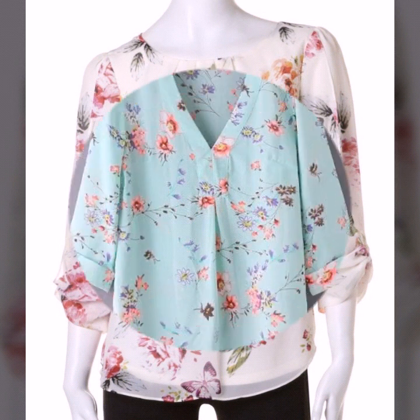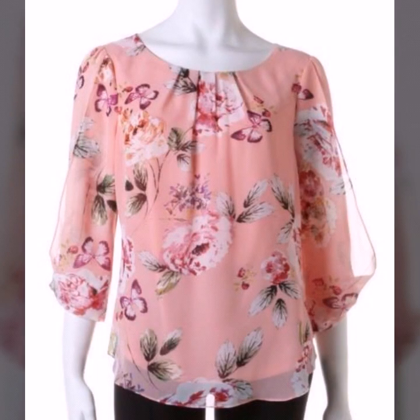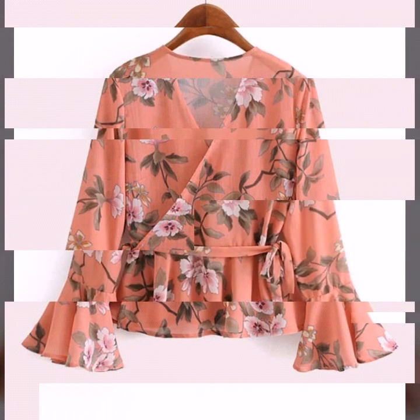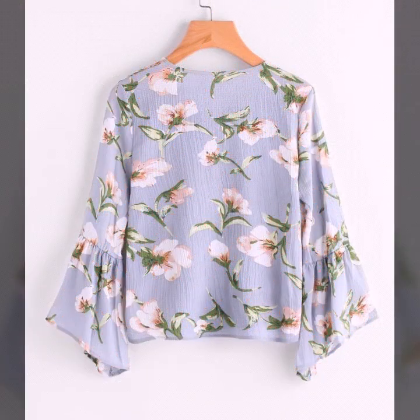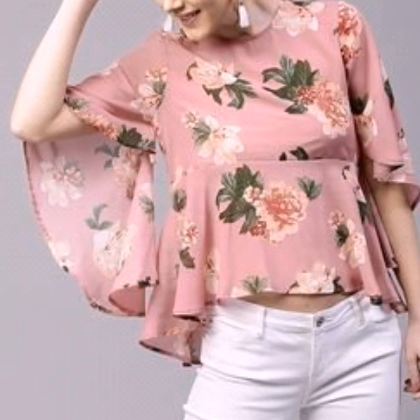These are floral print blouse and top collections for girls and women, featuring cotton fabric, lilan fabric, and chiffon fabric blouse and top shirt designs. Here we are showing you western women's casual wear floral print summer blouse and top design ideas with stylish neck designs and stylish sleeve design ideas. In this video you will find different types of floral print shirts collection.